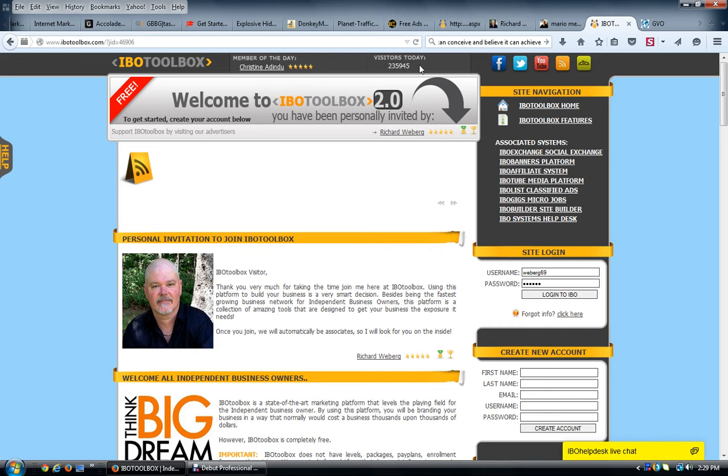There are two ways of using IBO Toolbox, and if you're not using it you're making a big mistake — especially if you don't have any budget. If you need a way to start developing traffic, you need to use this every day because it will develop tons of traffic for you. I bought credits because I have a marketing budget, but everything you do in here earns credits that you can convert into impressions and use for advertising.